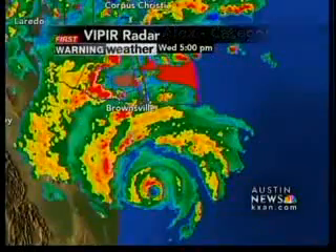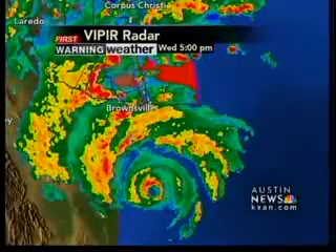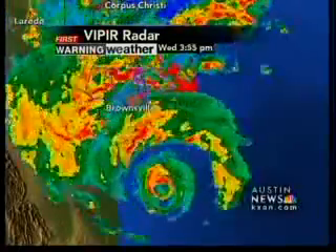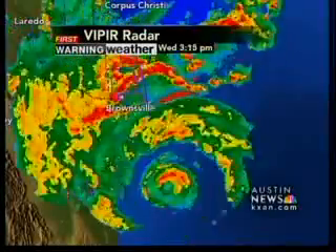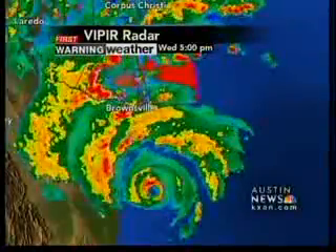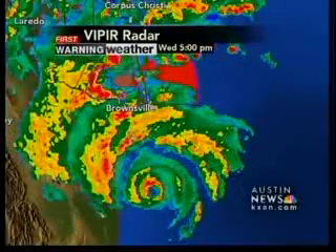Let's go to Viper Radar — you can actually see on Viper the eye of the storm as it approaches that northeast coastal area of Mexico. But those outer bands surrounding that eye wall have been spinning up one tornado after another down in the valley. I don't think I've ever seen so many tornado warnings continuously issued for the same county as I have this afternoon for Cameron County, north of Brownsville.